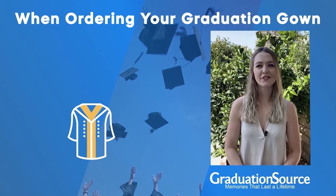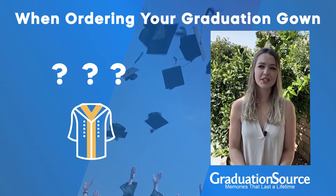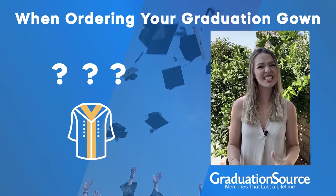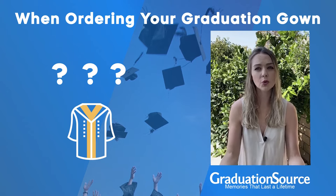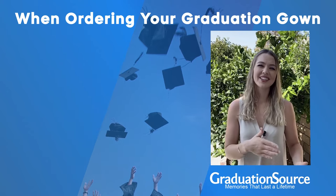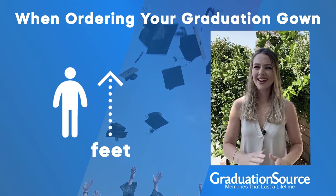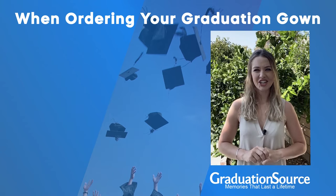When ordering a graduation gown for the first time, it can be confusing which size might be best for you, as graduation gown sizing doesn't usually follow usual sizing standards. Luckily for our graduation gowns, all you need to know is your own height in feet. Then you're ready to consult our size chart.